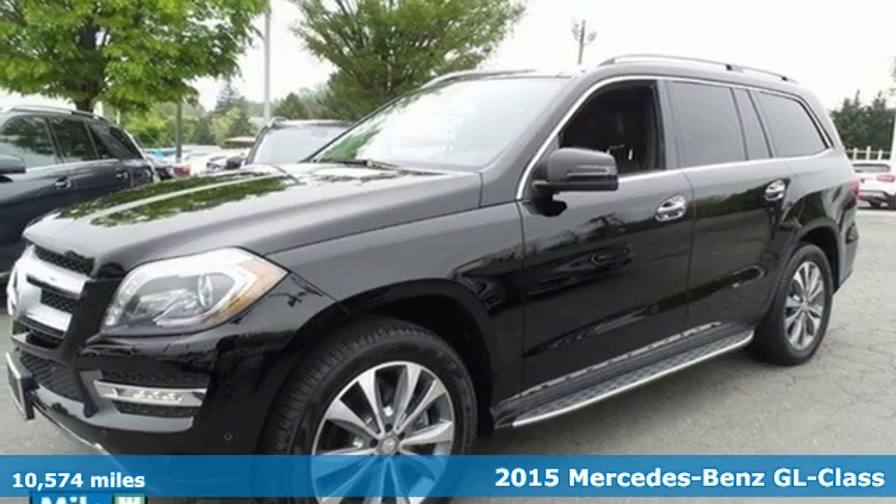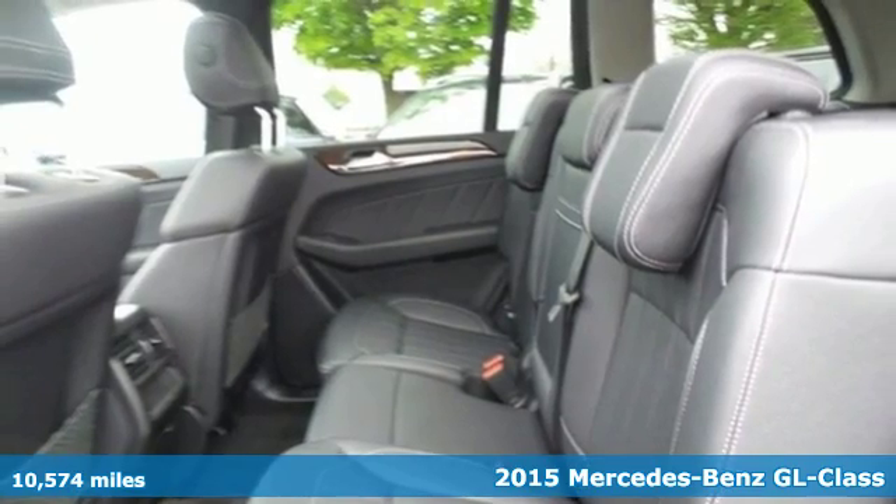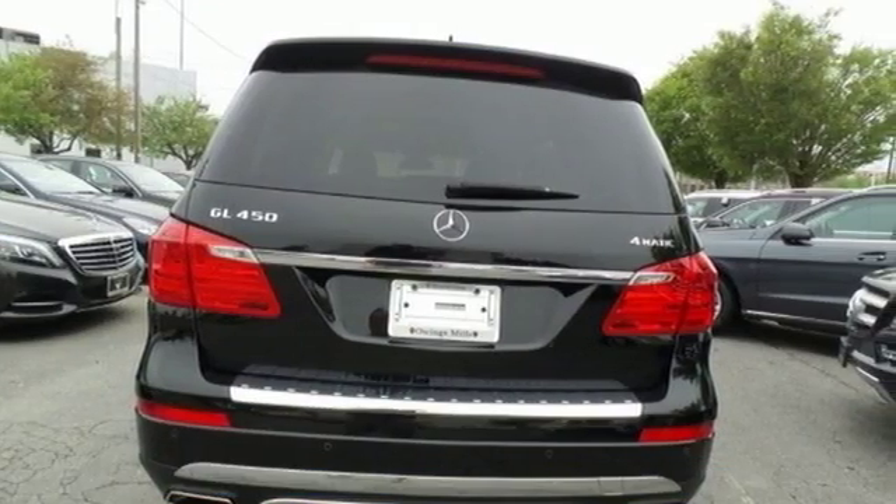Here's a 2015 Mercedes-Benz GL-Class. Spacious, warm, and welcoming, this GL-Class offers luxury for up to seven.